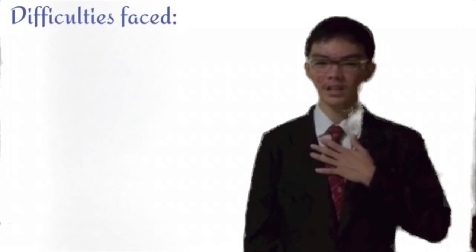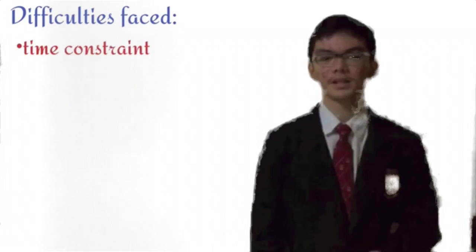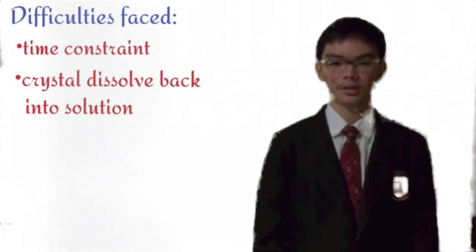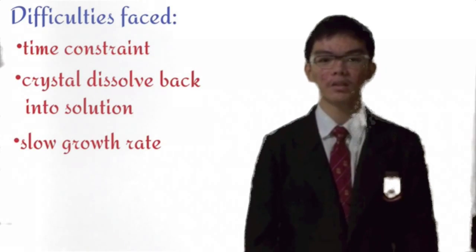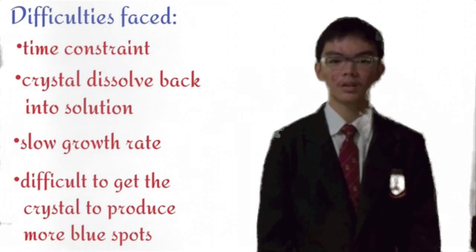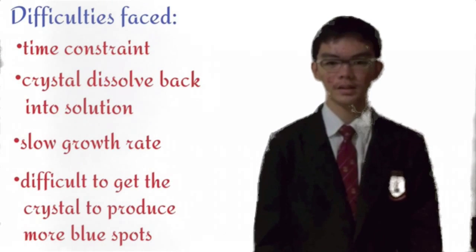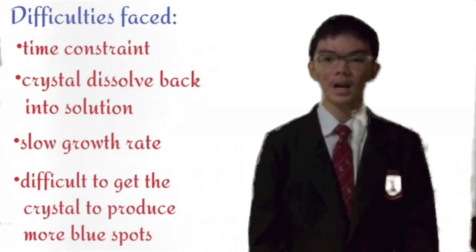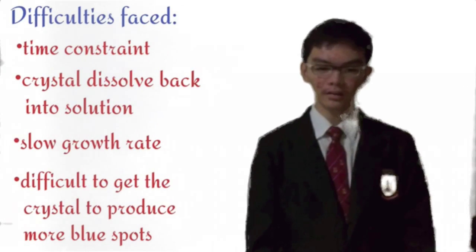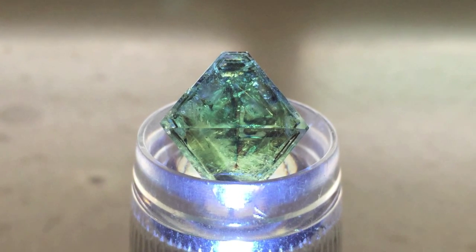Undoubtedly, I faced many difficulties during the experiments, namely time constraint and one of my crystals dissolving back into the solution. The crystal also had a very slow growth rate and it was also very difficult for it to grow more blue spots. But nevertheless, I continued to cultivate my crystal with tender loving care and in the end, this is the final product.